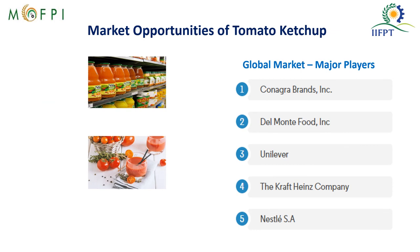The major players in the global ketchup market are Conagra Brands, Del Monte, Unilever, Kraft Heinz Company, and Nestle.